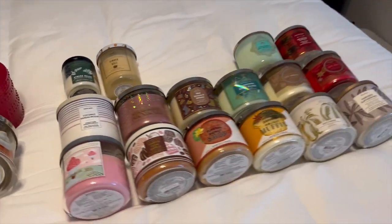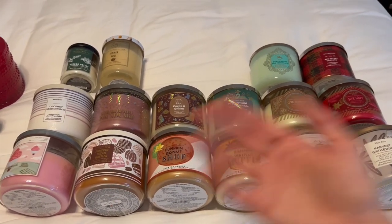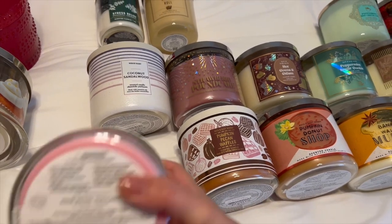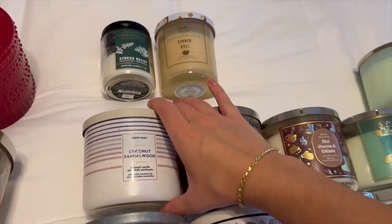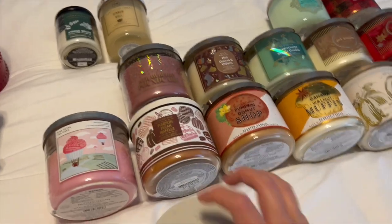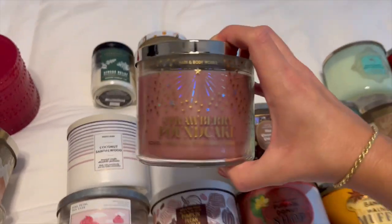Here's my Bath & Body Works collection — as you can tell I have mainly fall and winter scents because that's what I purchased at SAS, stocking up for the upcoming season. The non-seasonal ones are first: Pink Petal Tea Cake, which I'm currently working through — honestly not my favorite but still pretty good. Notes are pink rose petals, pound cake, and vanilla glaze. I'm just not the biggest rose fan. Then Coconut Sandalwood, which is in my project wax right now. Notes are coconut, palm, luxurious sandalwood, and jasmine — a really fresh and clean scent.